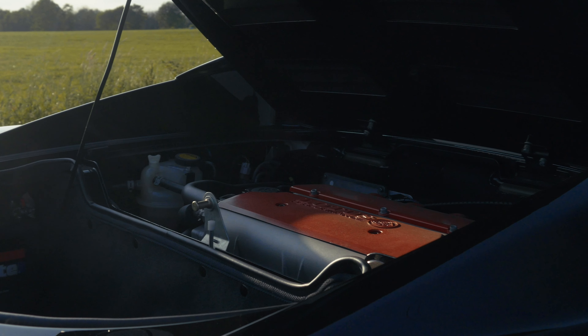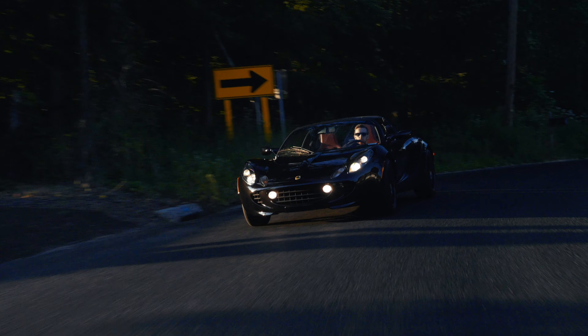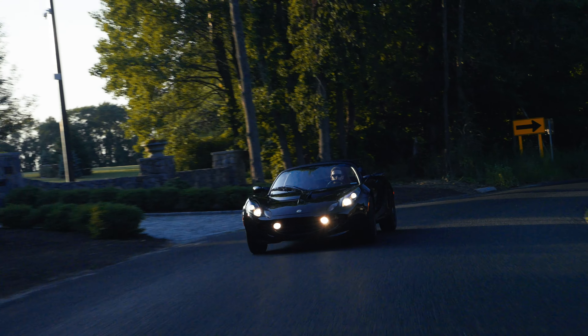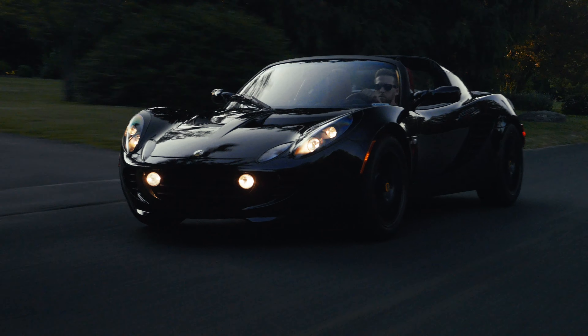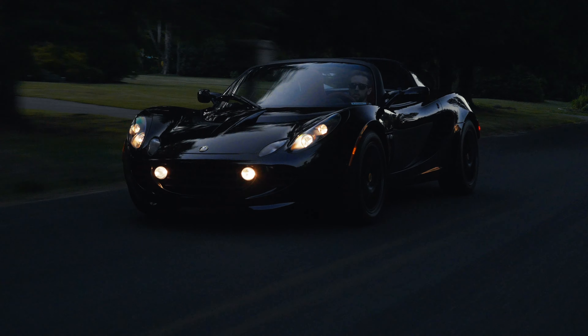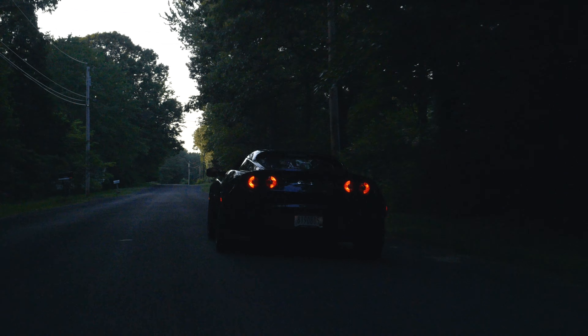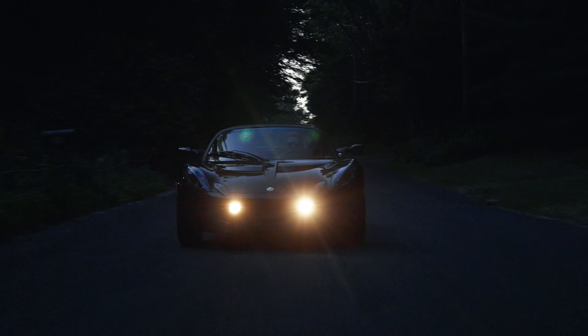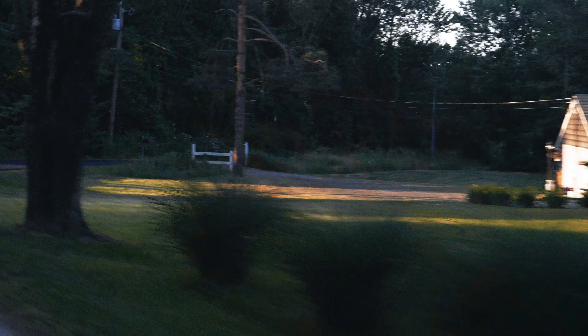Upon our purchase, it received a full examination and service by well-respected Lotus mechanic and engineer Michael Reed. All fluids were changed and new Continental tyres were installed due to the age of the original Yokohama tyres. It is ready to be enjoyed by its next lucky owner, driven on a regular basis or added to any collection as probably the best 2005 Lotus Elise example available.